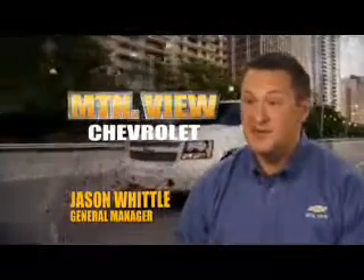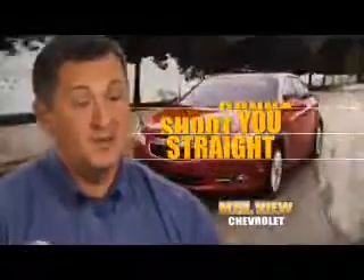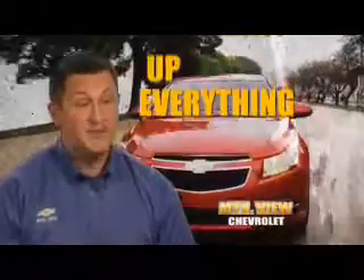Our philosophy on price at Mountain View Chevrolet is we don't play the car games. We're going to shoot you straight forward, tell you exactly what we're giving you for your car, what your rebates are, all your discounts, and everything up front.